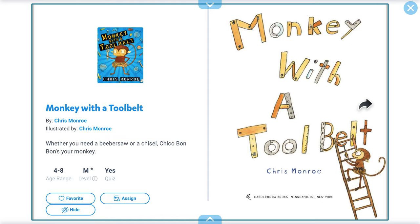Monkey with a Tool Belt by Chris Munro, illustrated by Chris Munro.